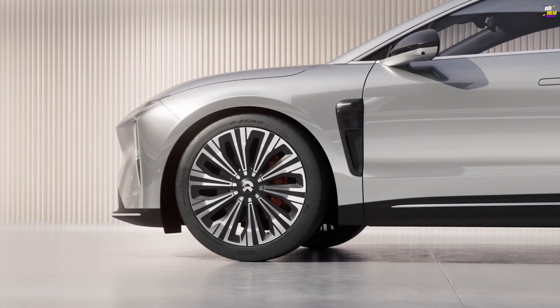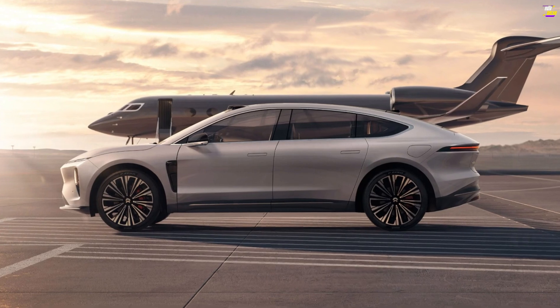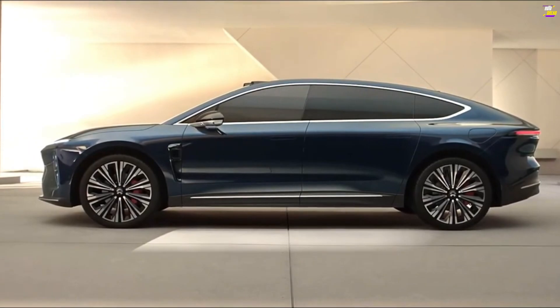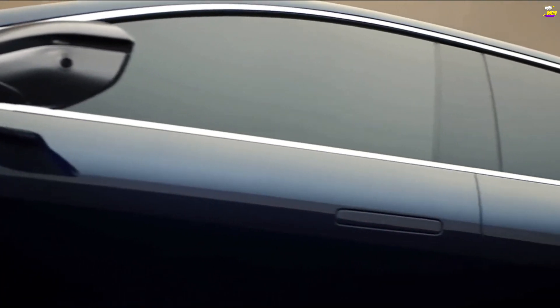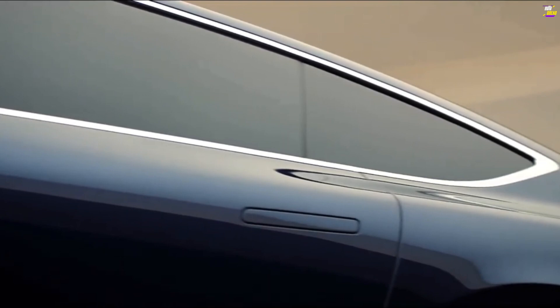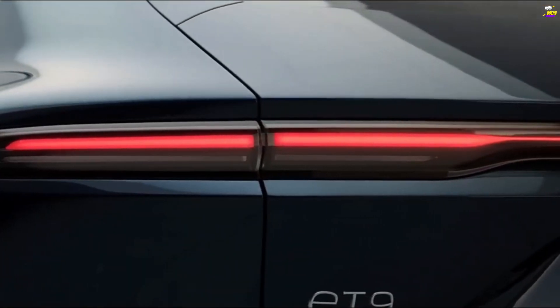The ET9 features all-wheel drive through two motors: a smaller 241 HP synchronous motor at the front and a 456 HP permanent magnet synchronous motor at the rear, producing a total of 697 HP. The 120.0 kWh battery operates at 925 volts and supports DC fast charging at up to 600 kW.